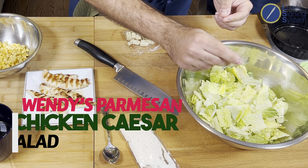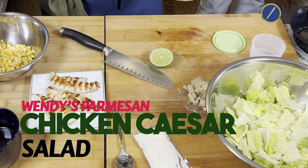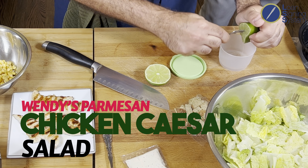I'm going to let you take over, Dave, and start with some of your hacks and what you meal prep for you and your wife. The first thing we're going to try to recreate here in the kitchen is a Wendy's Parmesan chicken Caesar salad.